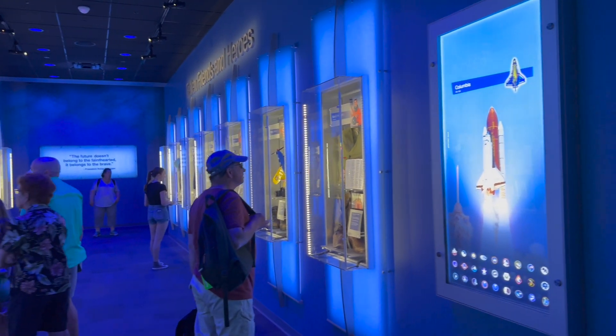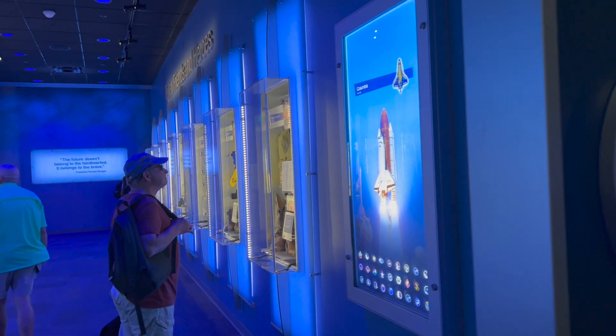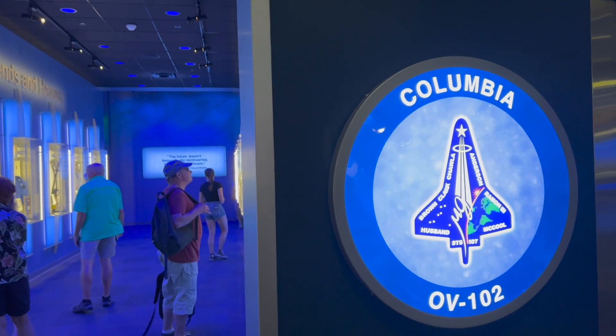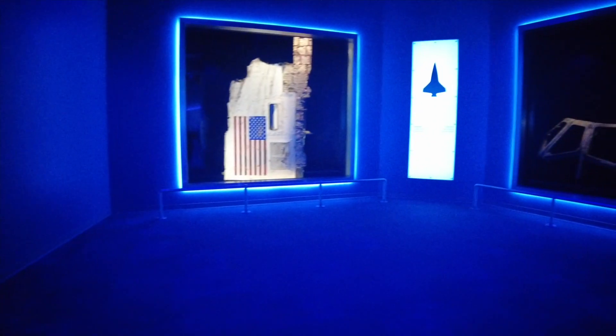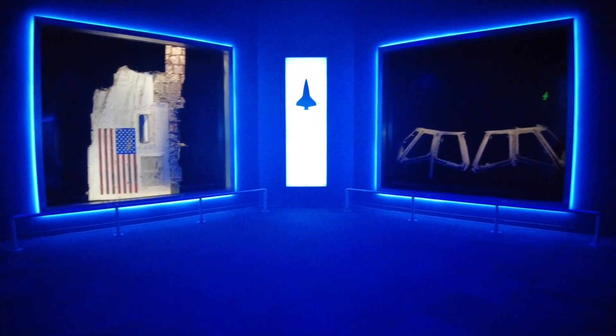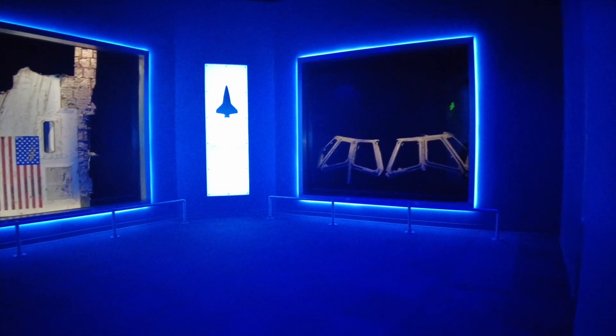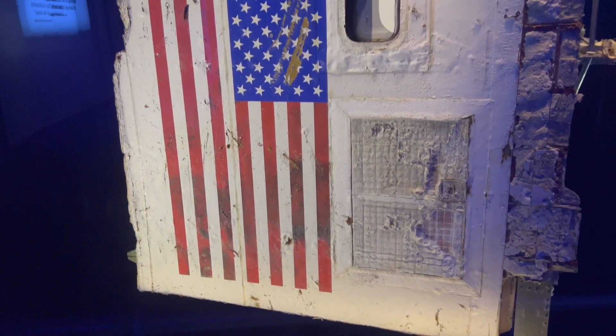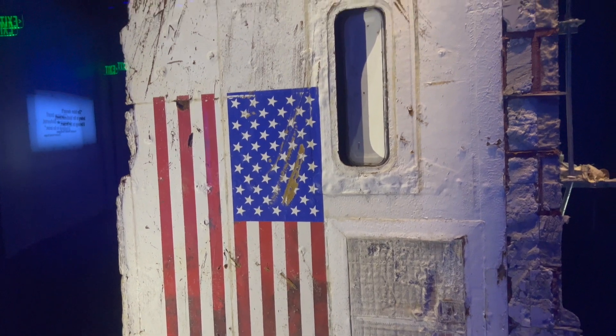My fellow Americans, this day has brought terrible news and great sadness to our country. At 9 o'clock this morning, Mission Control in Houston lost contact with our space shuttle Columbia. They had a hunger to explore the universe and discover its truths. They wished to serve, and they did.